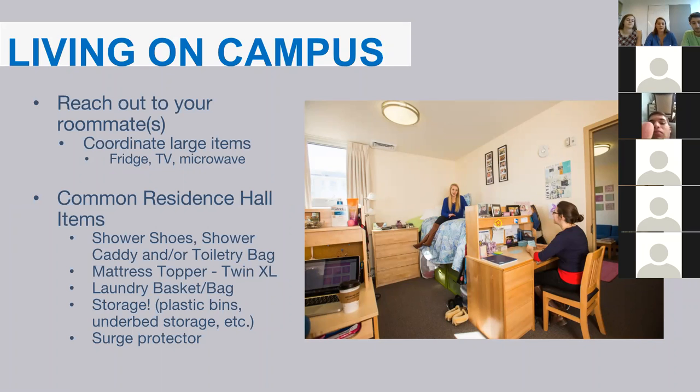A lot of students also recommend getting a mattress topper, as it can help make your bed more comfortable depending on your sleeping preferences. Laundry baskets and bags are also recommended, as the laundry rooms are usually on the ground floor. Laundry bags can make it a lot easier if you're living on the 3rd or 4th floor. Some students find their closet isn't enough space, so underbed storage such as plastic bins are highly recommended.